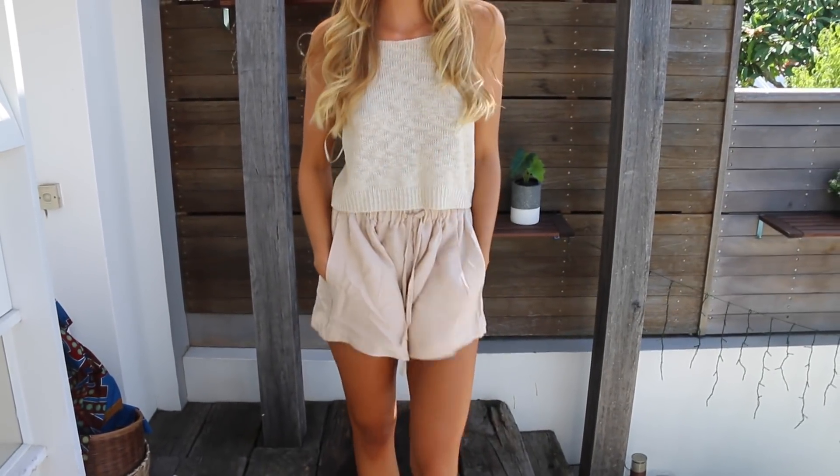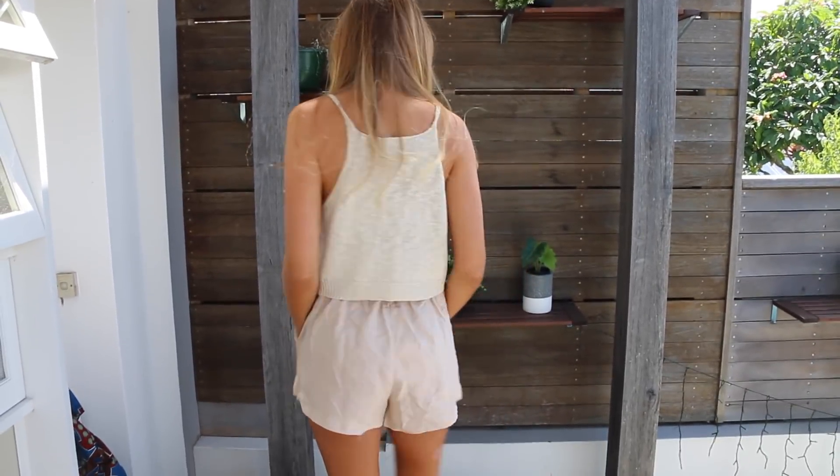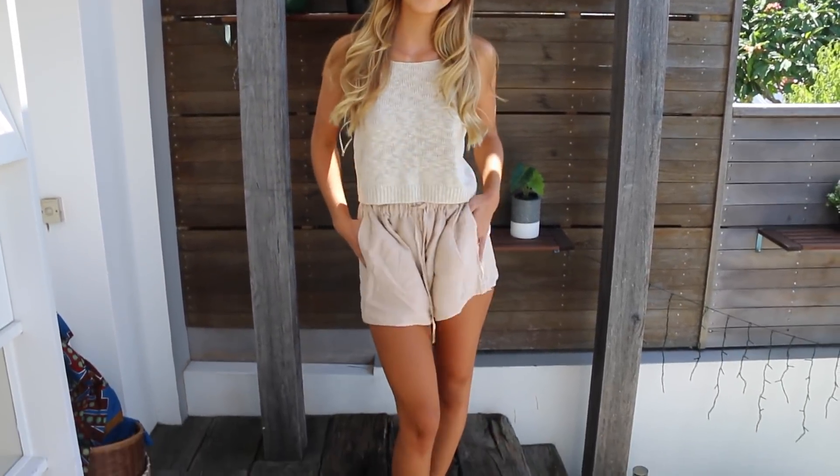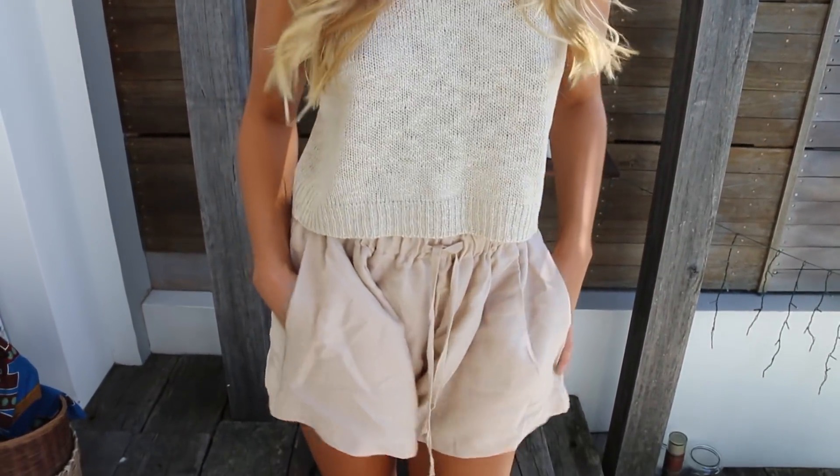Next I got this gorgeous knitted singlet. I just loved the colour - I love beige - I love that it was super loose, the delicate straps, and I like that it came up a little higher. I think it'll be really beautiful and shapely and sit really nicely. It's soft and comfy. I'm probably not gonna get much wear out of it since it's getting colder, but on warm days I can just pair it with jeans and look cute.